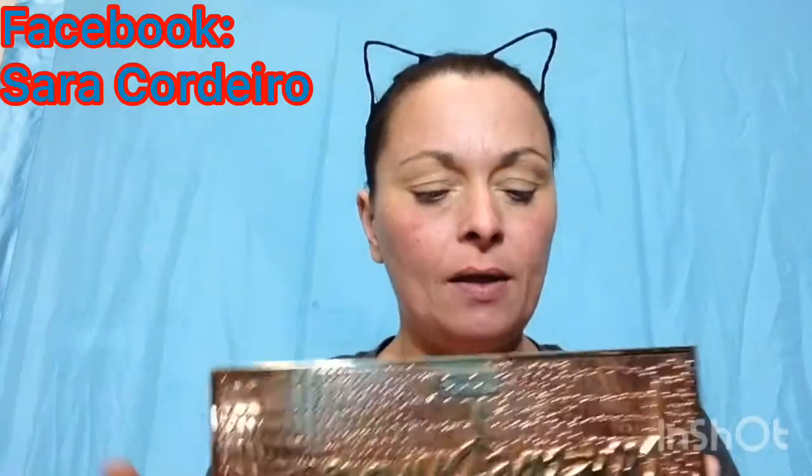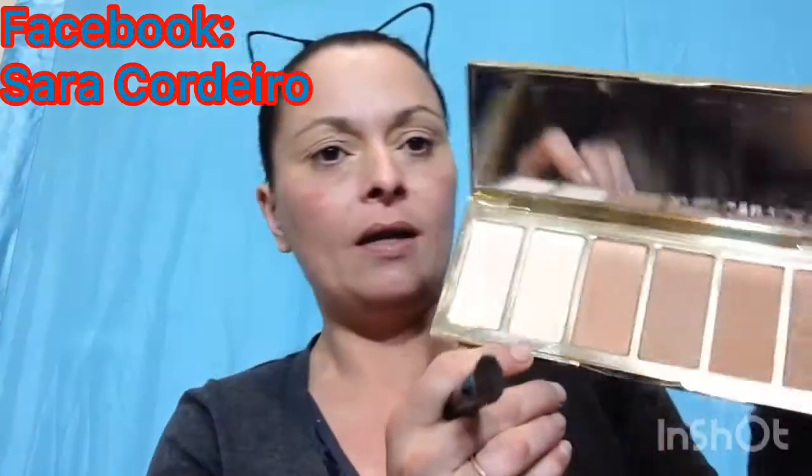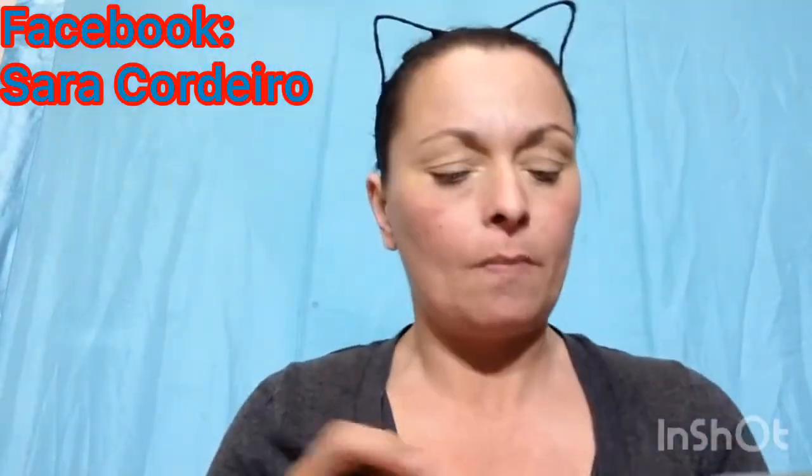I'm going to go into my Tarte Park Avenue Princess palette and just take a little bit of Halo and Enhance to set my eyes.